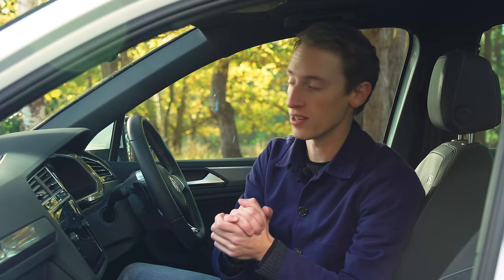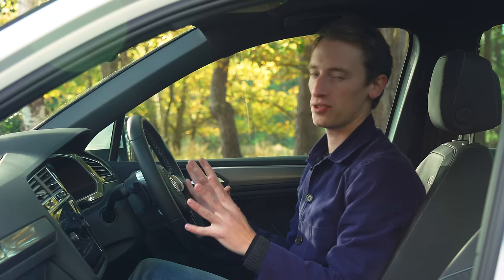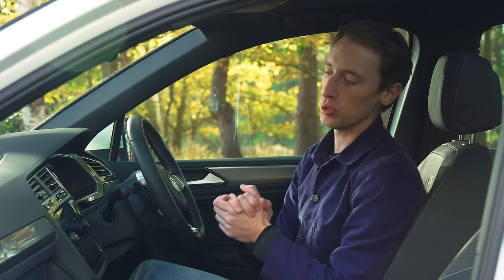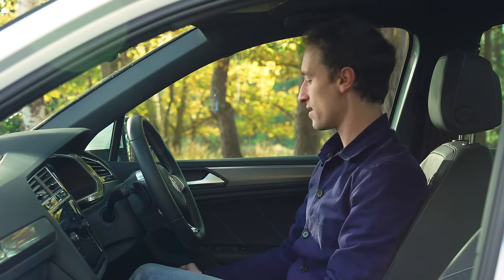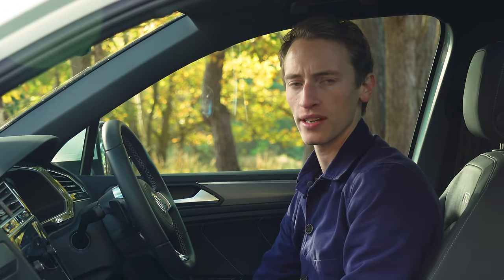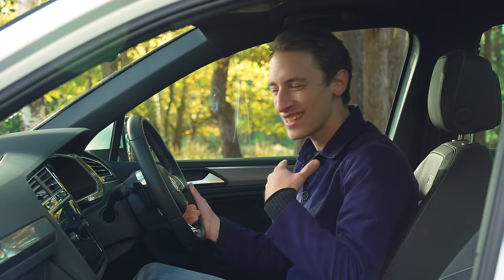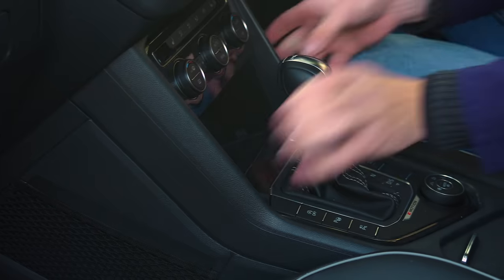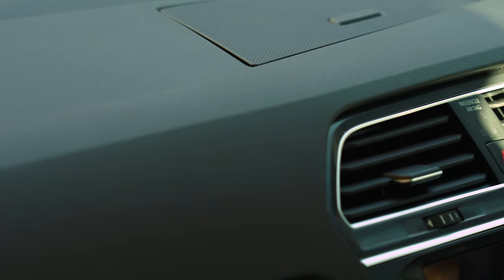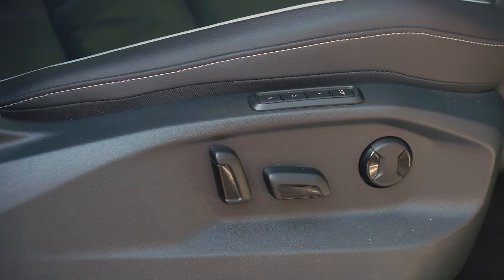Up front you have some nice squishy plastics here and there, though it might feel a little less plush than you'd expect from a higher-end VW product. There are carpeted door bins, which is a nice touch — though not ideal if you spill a drink. It's all logically laid out and feels built to last, but rivals like the BMW X1 are more polished.